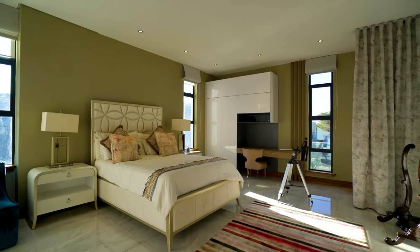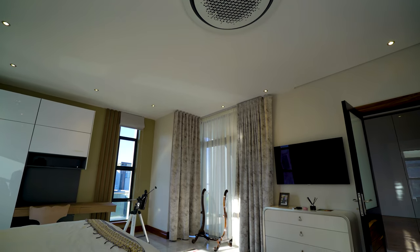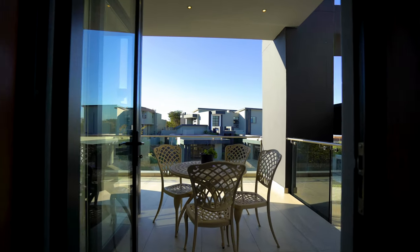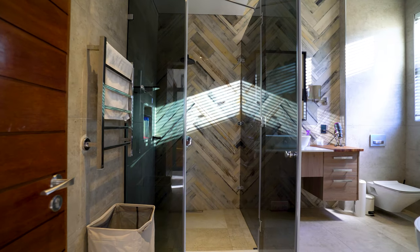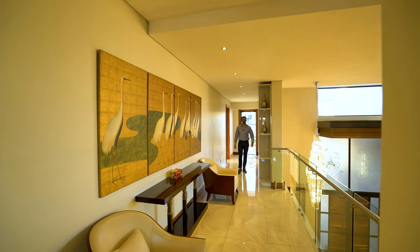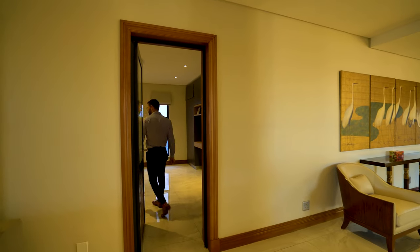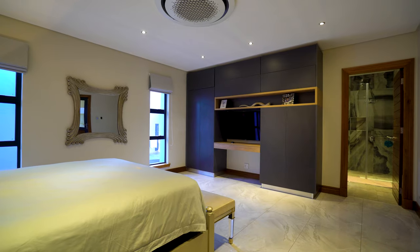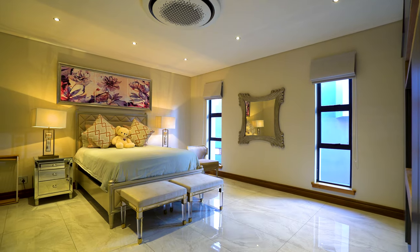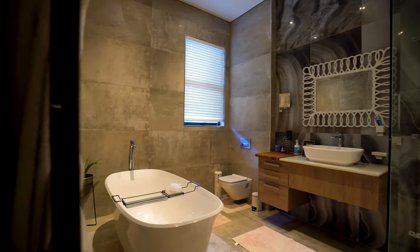The second bedroom is easily the sister of the first — beautifully well-equipped with plenty of space, its own aircon, downlighting, windows letting in tons of natural light, built-in cupboards, and a really nice study nook. This bedroom comes with its very own private balcony looking out onto the front of the house. Its ensuite bathroom includes a walk-in shower, freestanding bathtub, toilet, and single vanity. Continuing the theme of well-equipped bathrooms and bedrooms, here is the third one — beautiful built-in cupboards in a darker material, tiles running the length of the bedroom, downlighting, air conditioning, and two windows looking out onto a private part of the garden. Its ensuite bathroom comes with a walk-in shower, freestanding bathtub, toilet, and single vanity.